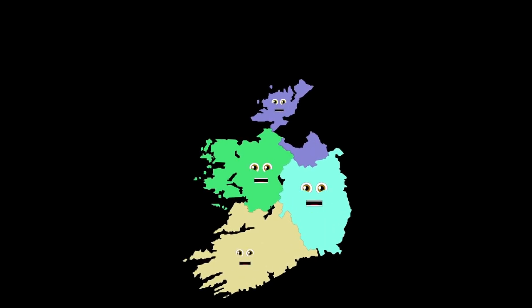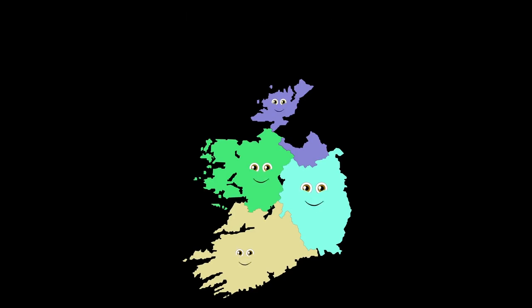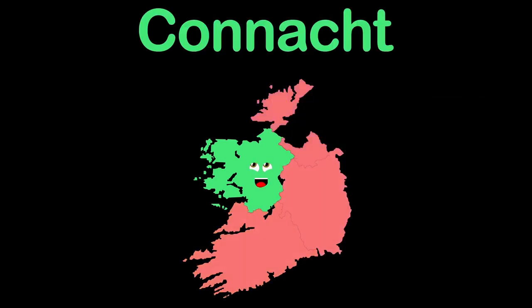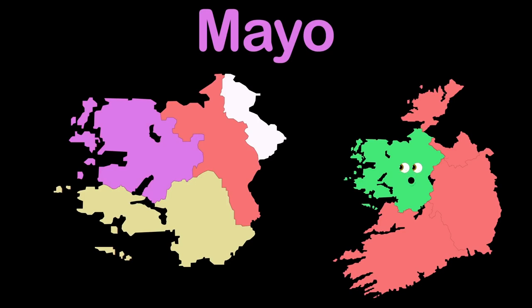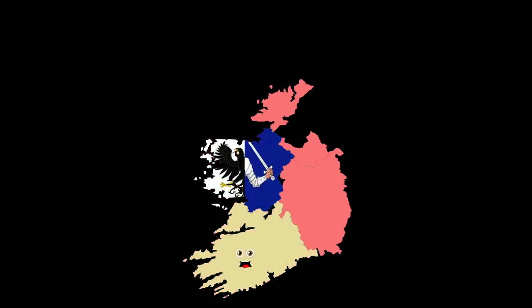We're four provinces of Ireland and all of our counties within. We're a country island in the North Atlantic Ocean. Our closest neighbors, Northern Ireland. I am Connacht, located on the west coast on the island of Ireland, with these five counties: Galway, Leitrim, Mayo, Roscommon, and Sligo.